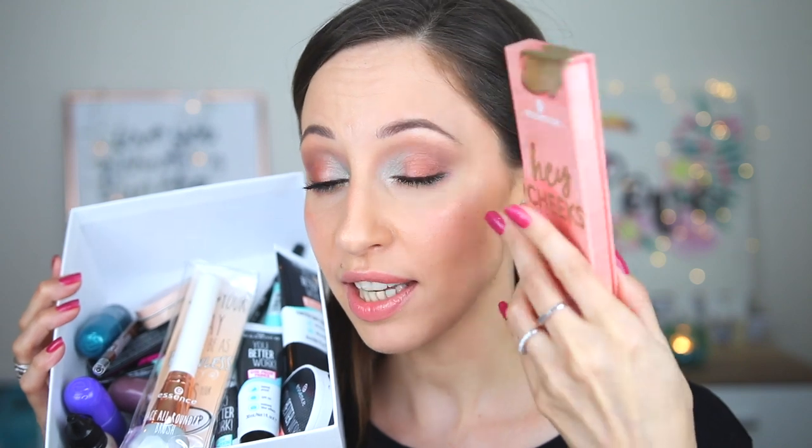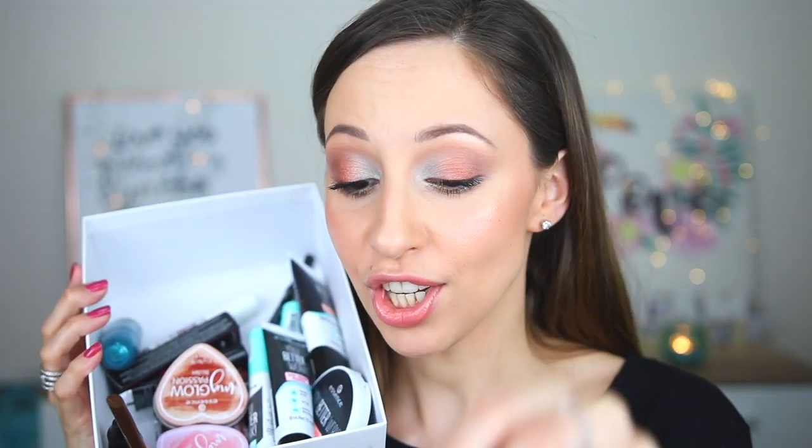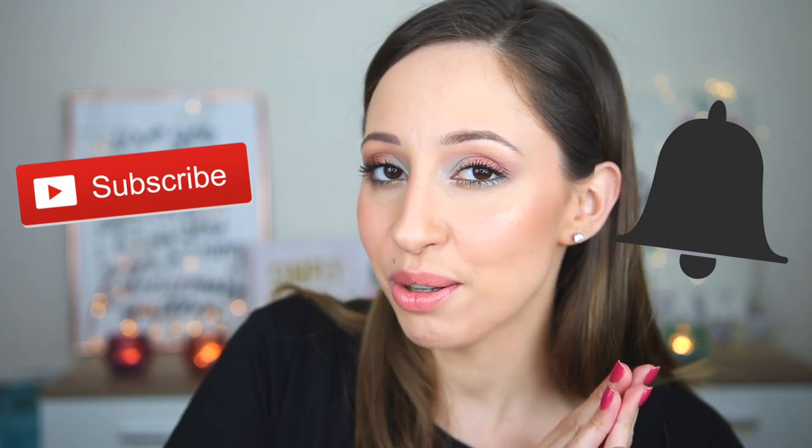Essence also released some other new makeup products — a new face palette, a new brush, and nail polishes. I will film videos with all of the new products, so don't forget to subscribe and click the notification bell. If you like this video please give it a thumbs up and let me know in the comments if you want to try any of these palettes.